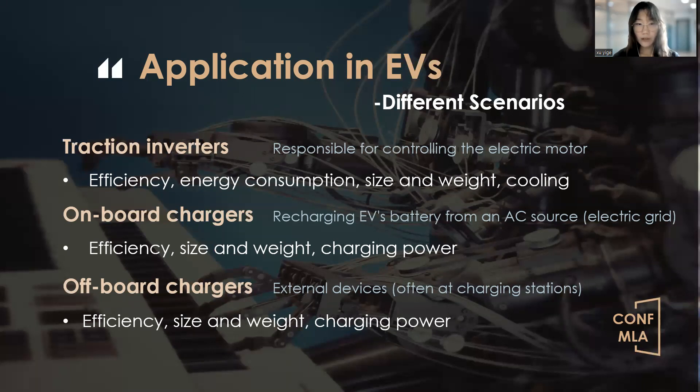Traction inverters are essential components in electric vehicles responsible for controlling the electric motor. They convert the DC voltage from the battery into the AC voltage needed by the electric motor. By using SiC MOSFETs instead of traditional IGBTs and diodes, efficiency is improved, energy consumption is reduced, and the size and weight of the system are minimized. This also reduces the need for cooling, ultimately enhancing the performance of electric vehicles.